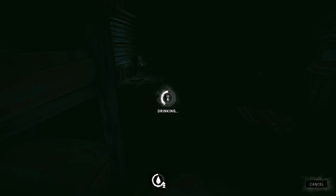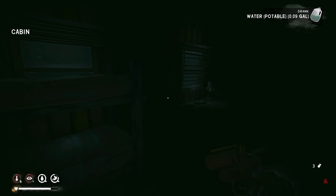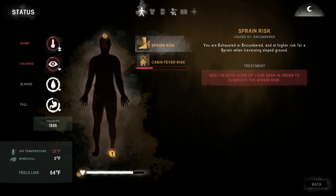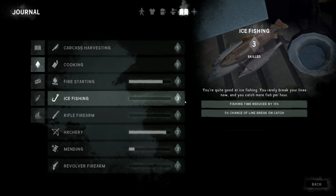Hypothermia cured already. Let's get a drink — I think we're ready to get some sleep. Looking at the clock, I'll probably end this episode here. Not too bad — we leveled up mending, leveled up fishing to level three: fishing time reduced by 10%, 5% chance of line break on catch. I wonder what happens at level five — maybe zero or one percent chance of line break, which would be ultimate.